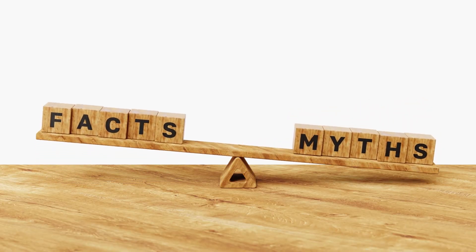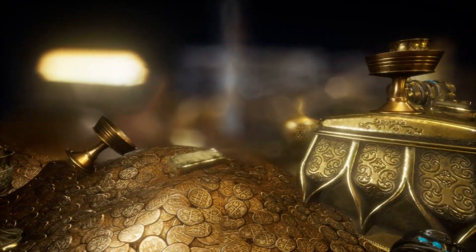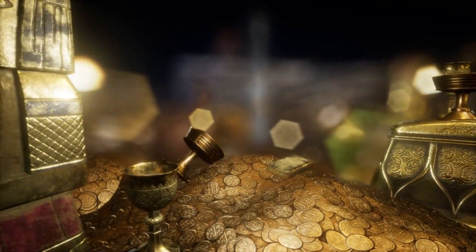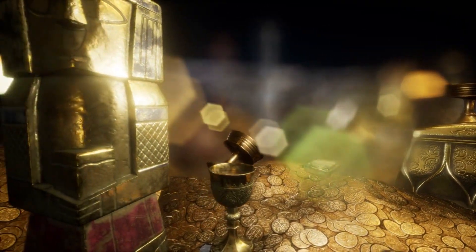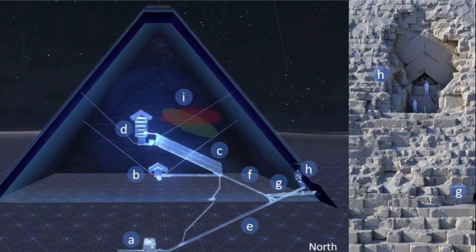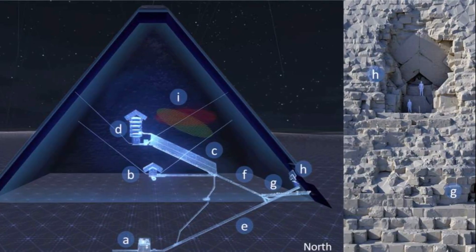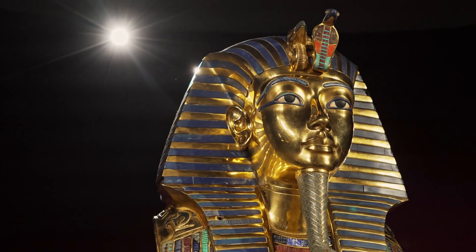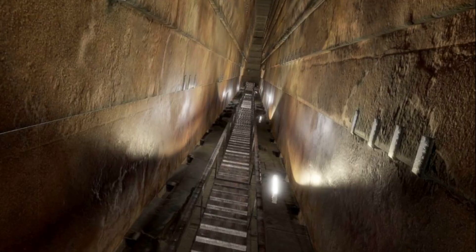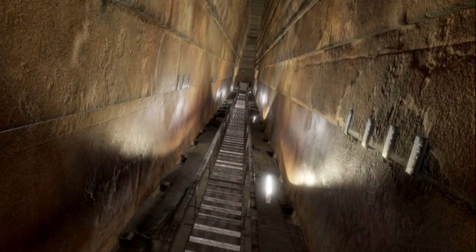It's tempting to jump to wild theories — lost chambers, hidden treasures, or ancient advanced technology. But so far, mainstream archaeologists maintain caution. Some suggest voids were built for structural reasons, such as pressure relief for stones to prevent collapse. Others believe they served symbolic or religious functions. But there is no evidence yet that any void contains artifacts, bodies, or secret tombs.